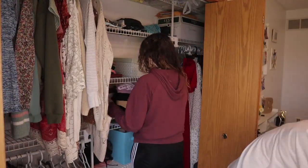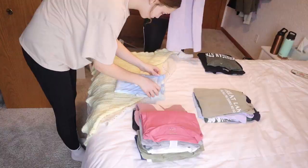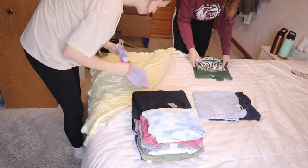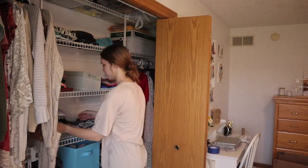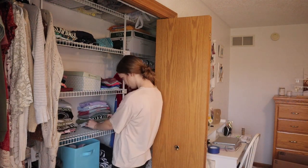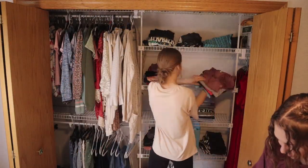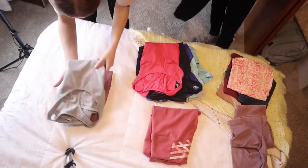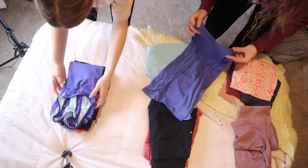We decided to start with the t-shirt section. There wasn't much to get rid of here — the main change was folding them differently: folding them in half so they're narrower and longer. We didn't end up stacking piles in front of each other like Tori suggested because it looked too cluttered. Folding them this way also keeps them from falling through wire shelving — a great hack to make your collection look more curated and put together.